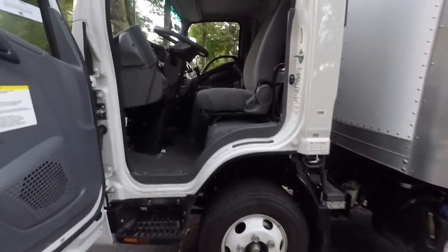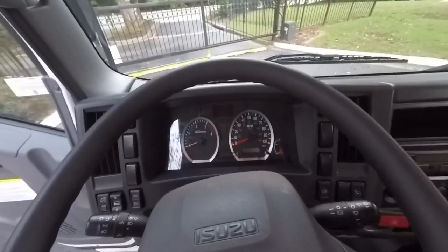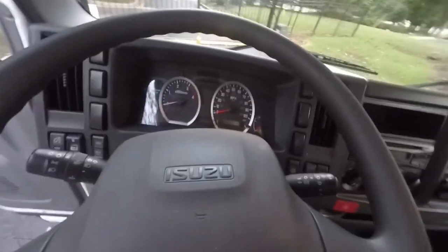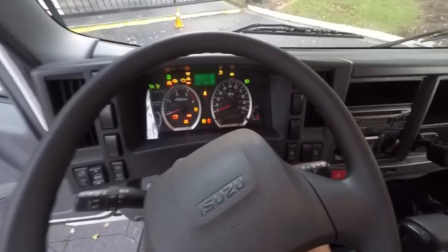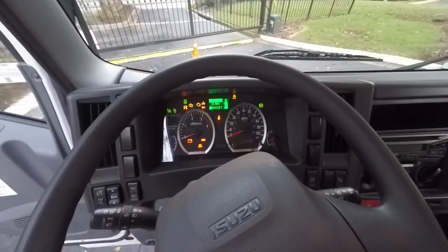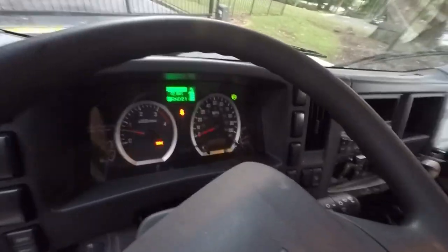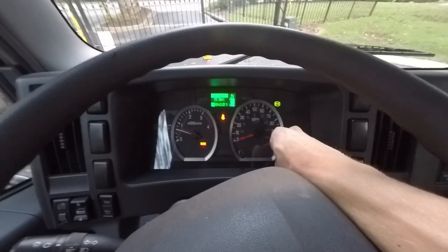Being a four-cylinder, it kind of sounds like a tractor. The steering wheel keeps the key from rolling it open, but there you go — you can see the dash. It is a very, very quiet truck. My average fuel mileage is 12.6 MPG, which is pretty good. A truck this size with a gas engine would get about nine or ten.